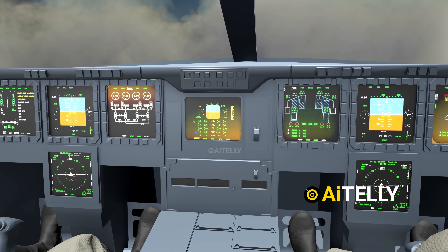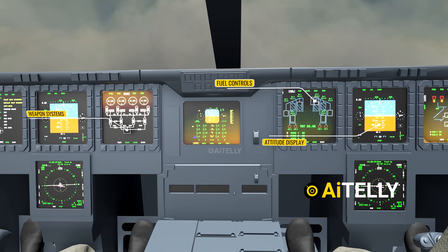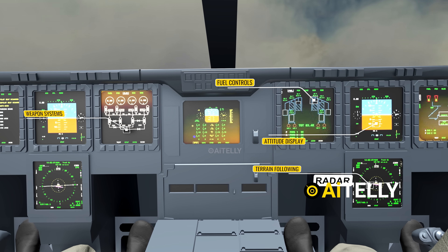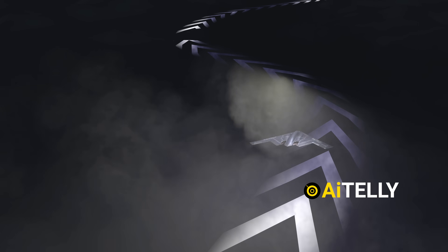Inside the cockpit, advanced avionics systems are present. These include a fuel control system, an attitude display unit, the weapon control systems, and a terrain-following radar. Together, these technologies enable the pilot and co-pilot to navigate and operate the aircraft even in darkness or regions with blind spots.